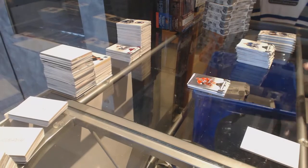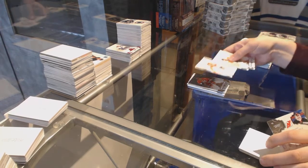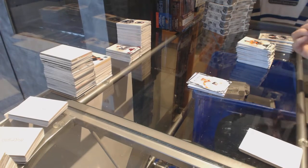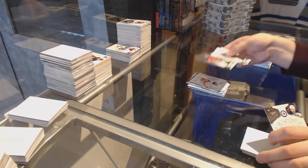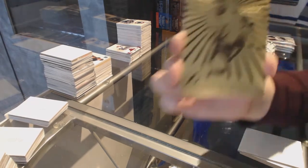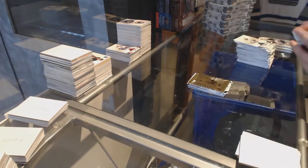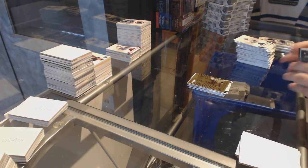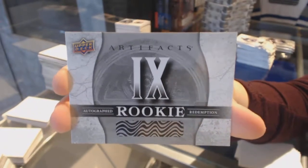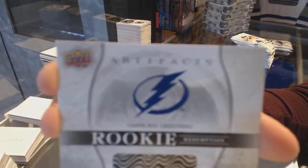Number to 599, Rod Brind'Amour for the Carolina Hurricanes. Rookie number to 999 for the Philadelphia Flyers, Samuel Morin. Emerald number to 99, Mark Streit for the New Jersey Devils. We've got an Aurum for the Tampa Bay Lightning, Nikita Kucherov. We've got an autographed rookie redemption number 9, which will be randomed off. We've got a rookie redemption of the Tampa Bay Lightning.